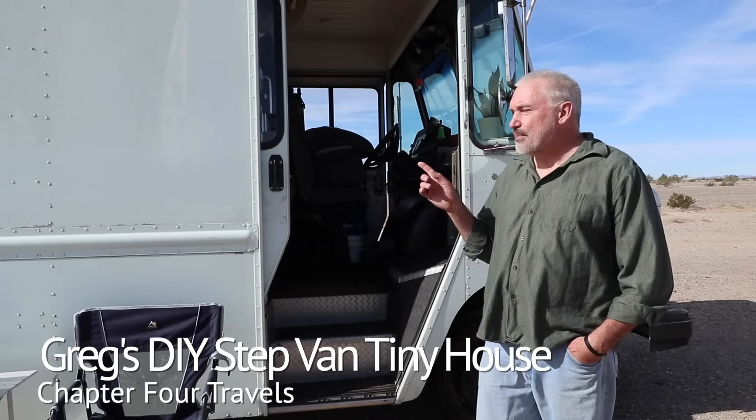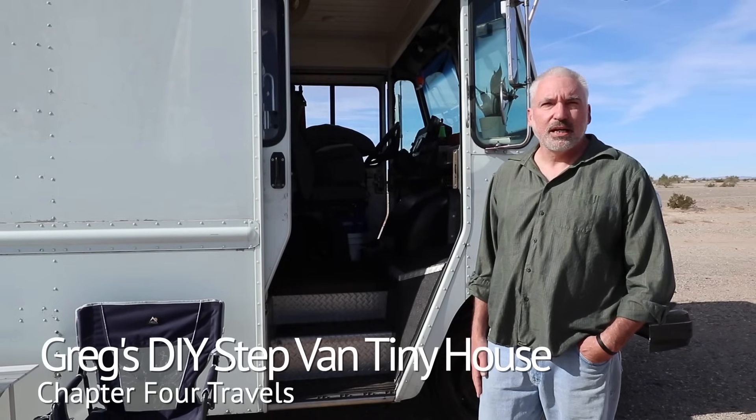My name is Greg White. This is my 2004 Freightliner MT45. It's the smallest step van that Freightliner makes, and in general of step vans it's one of the smallest. I got it specifically for its size. Just like everybody else, I wanted a vehicle that had an enormous interior and then a tiny exterior so that you can park it anywhere. Of course everything's a compromise, and this was the compromise that met my expectations.